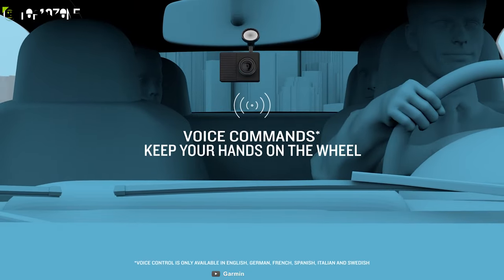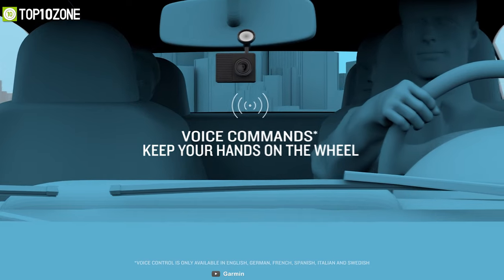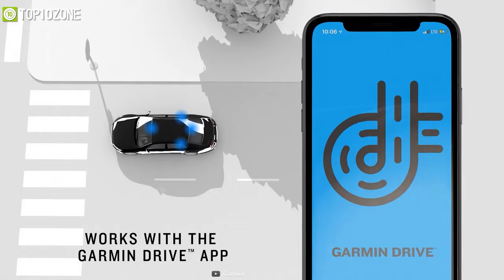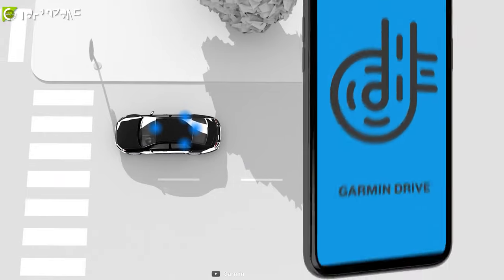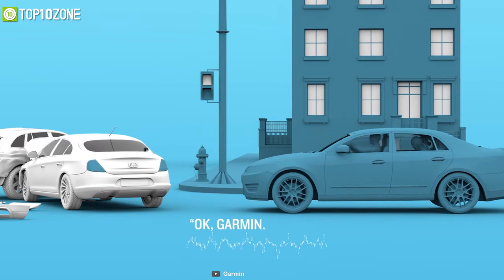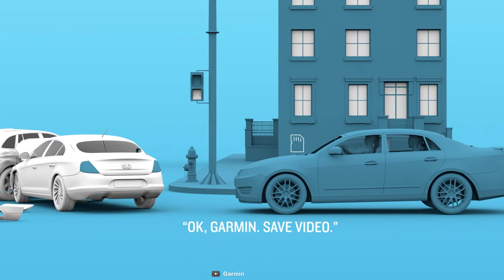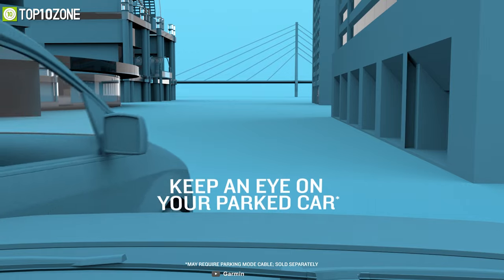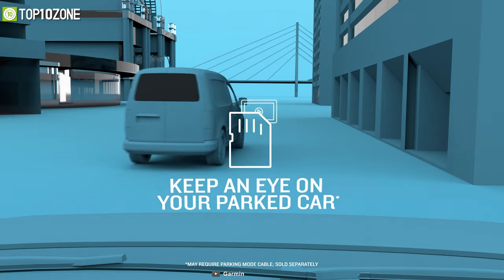Its voice command functionality allows you to record and save videos without taking your hands off the wheel, and since it does not have a screen, you can conveniently view the recorded videos on its dedicated app. For a dashcam, it can hold plenty of storage as it is compatible with up to 512GB SD cards and can easily store multiple footages. Its impact detection triggers the camera when it comes into the slightest contact and records what triggered the action, which is extremely useful if someone accidentally bumps into your vehicle.